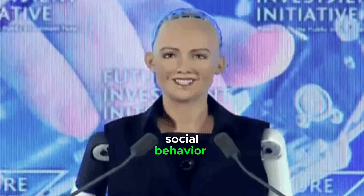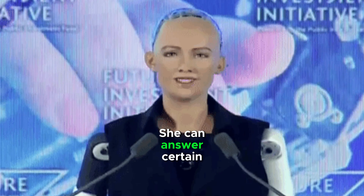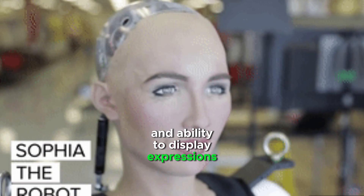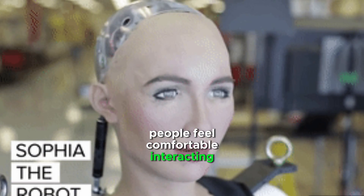Sophia is designed to mimic human social behavior and conversation. She can answer certain questions. Her realistic appearance and ability to display expressions help people feel comfortable interacting with her.